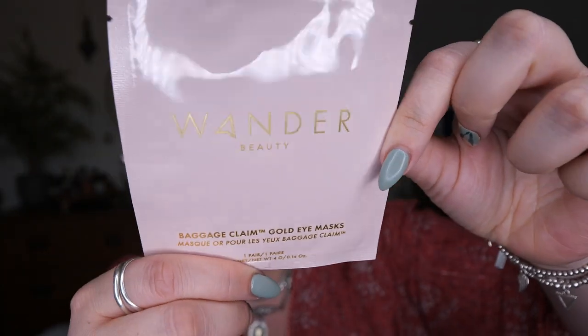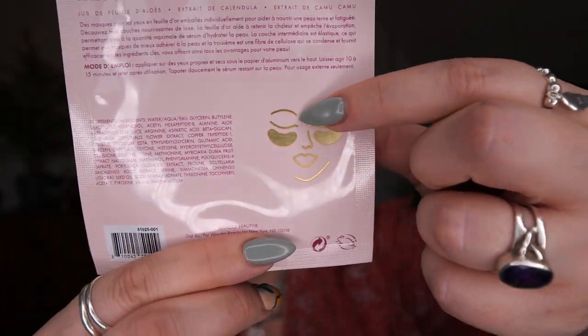Lastly, there's a set of Baggage Claim Gold Eye Masks — one pair. The pair retails for £4. They have three innovative layers: a top foil layer that retains heat and prevents evaporation so serum deeply penetrates skin; a middle elastic layer to prevent slipping so you can mask and multitask; and a bottom cellulose fiber layer that delivers key ingredients to the delicate under-eye area. A powerful blend of 17 amino acids helps maintain skin's hydration and texture, suitable for all skin types.